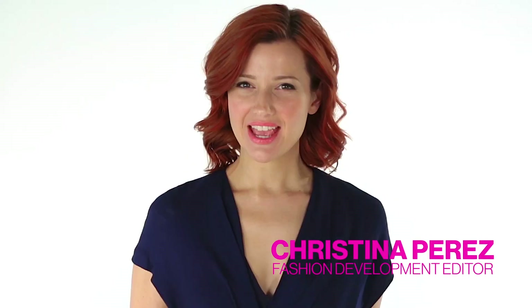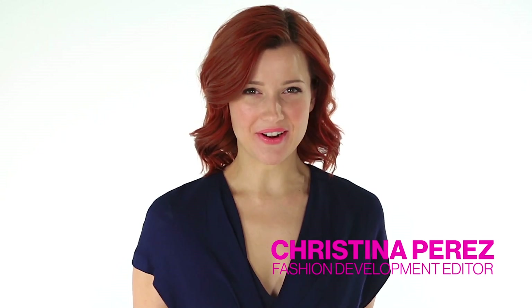Hi, I'm Christina Paris from Glamour. Summer is just around the corner and that means there are tons of cool swimsuit trends to get excited about. I'm going to show you a few of our favorites.